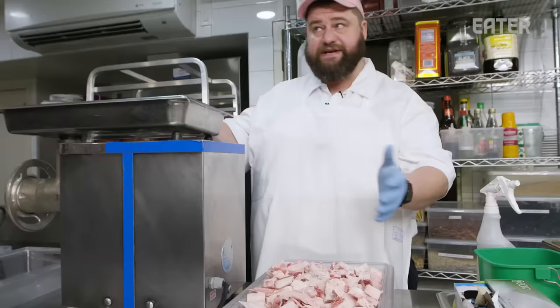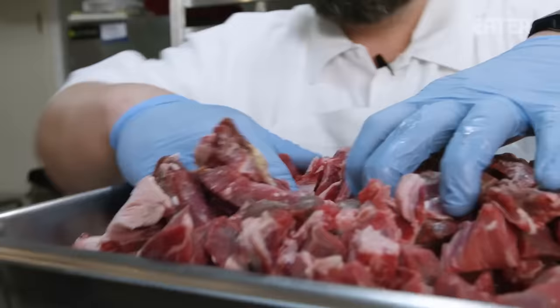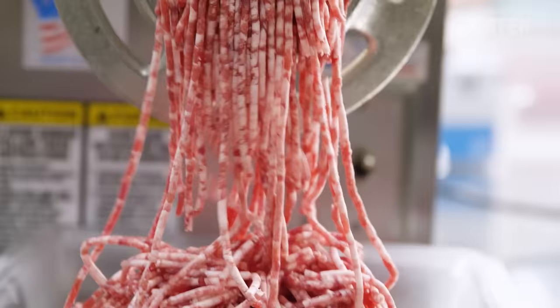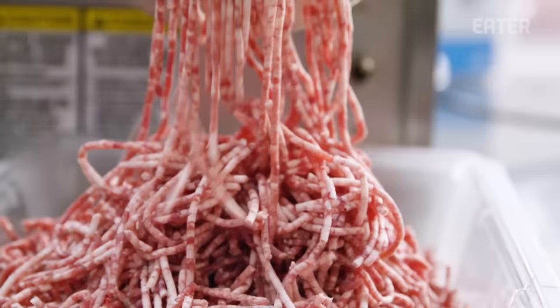This is a 75-25 lean-to-fat blend of our grass-fed beef. We grind our beef on one-eighth one time for a burger. This is not a particularly large batch — this is five kilos. That'll yield us about 25 burgers, which is almost enough for a weeknight here at Rolo's.